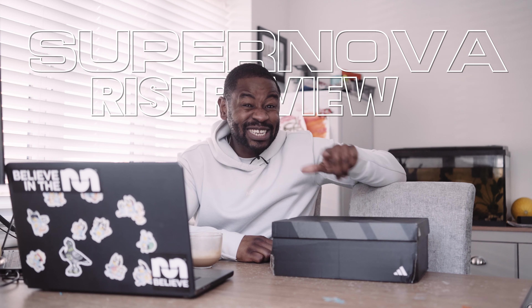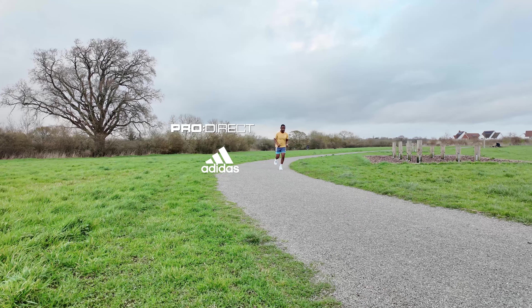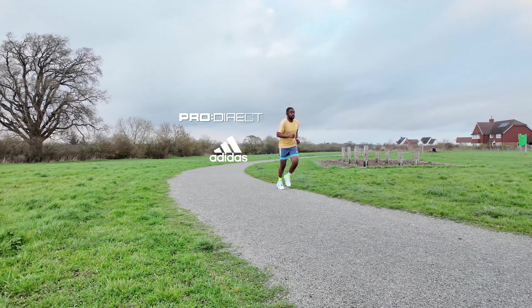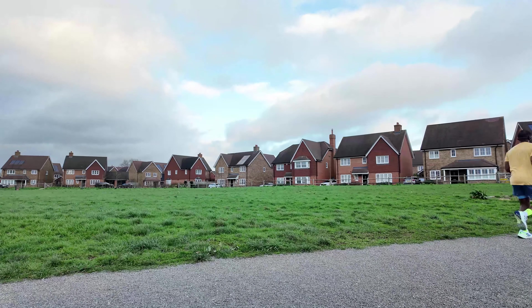This review is going to be slightly different. I'm going to be talking about the Adidas Supernova Rise. Pro Direct, a massive retailer here in the UK, and Adidas in collaboration with each other have sent me these shoes. I was going to be all cool about that, but that's a big deal — that's a massive deal — to celebrate my first ever pair of shoes being sent by Pro Direct and Adidas.